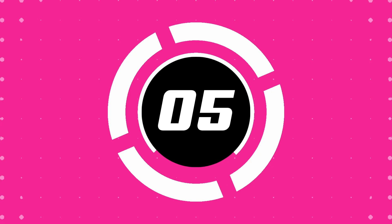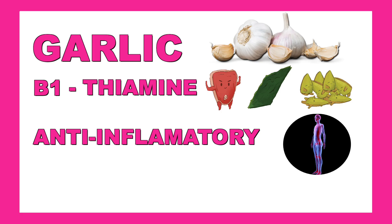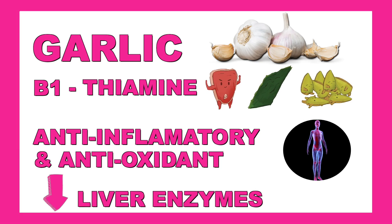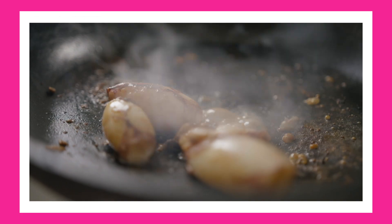Number five: garlic. Garlic contains vitamin B1 and thiamine, and has anti-inflammatory and antioxidant properties. It's been shown to reduce liver enzymes and protect liver cells. Use garlic to flavor your evening no-carb meals to enhance both taste and health benefits.